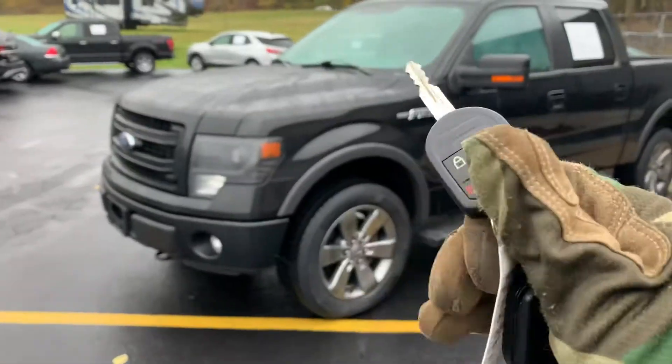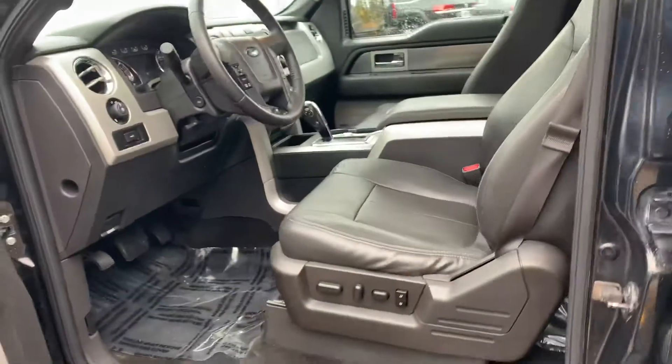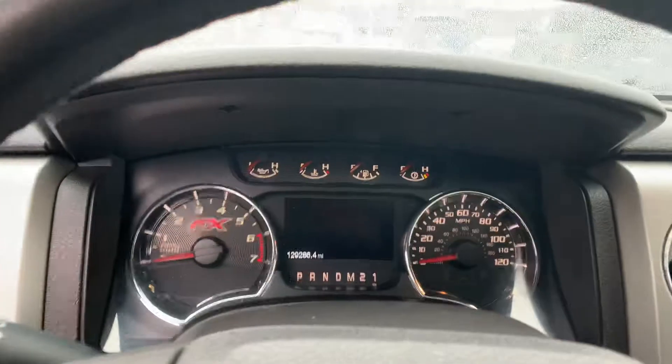I got both sets of keys. Remote start. It's got the HID headlights. I put brand new all-season tires on it. The brakes are like brand new. Power seat, memory seats, moonroof, Sony sound, power folding mirrors, automatic headlights.